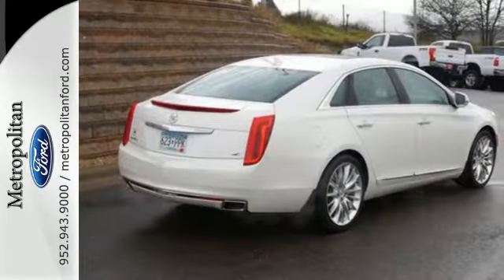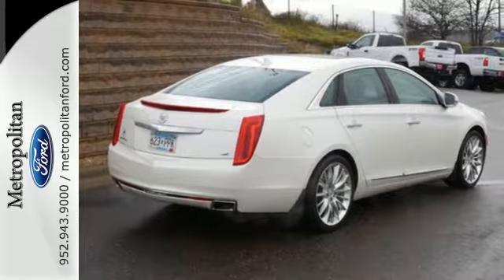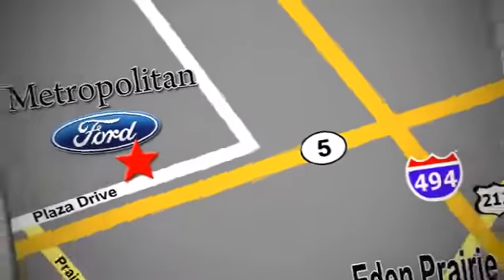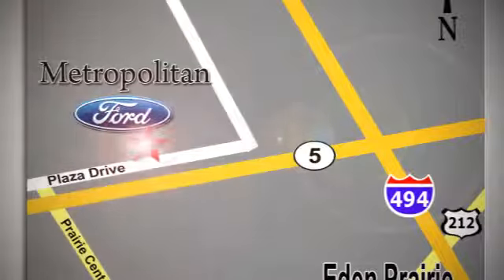See why Cadillac sets the standard when you come in for a test drive today. Whether you're buying today or just shopping, at Metropolitan Ford you can expect to experience something truly unique. Call or stop in today. We're conveniently located near 494 and Highway 5 in Eden Prairie.